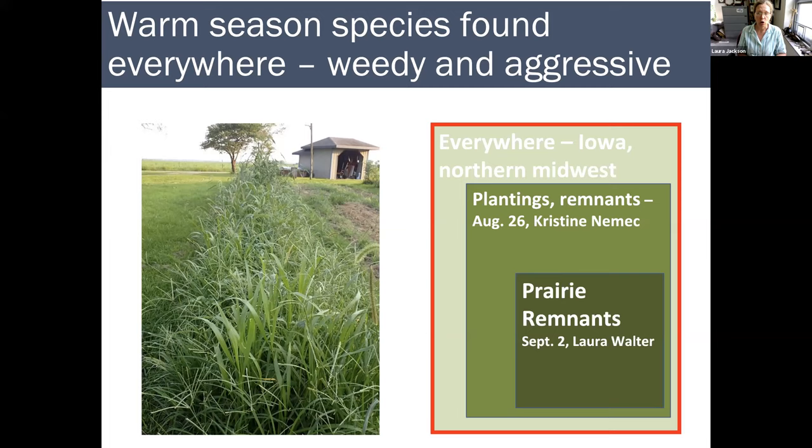Next week we'll have Dr. Christine Nemec, who will be talking about warm season grasses that you will find in prairie plantings and remnants, but you won't find them in your backyard or garden unless you have a very unusual one. And then on September 2nd, our final talk will be by Laura Walter, the Plant Materials Program Manager here. She'll be talking about warm season grasses found exclusively or nearly exclusively in prairie remnants — they could be found in a very sophisticated restoration planting, but for the most part these are restricted to prairie remnants.